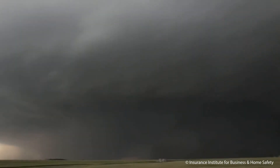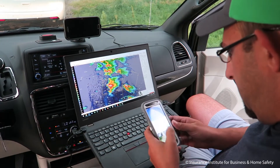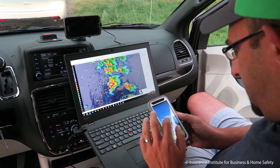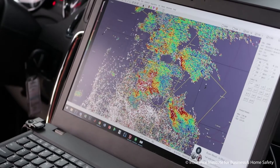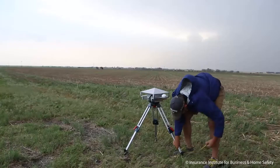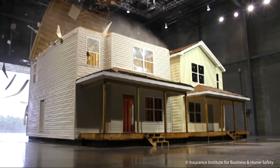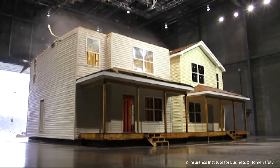Our Fortified program started with our observations and our knowledge about how buildings were performing in these major events, looking at damage from a lot of different storms. So we had a good idea of what needed to be done. The research center now helps us provide the details and the science to back that up.